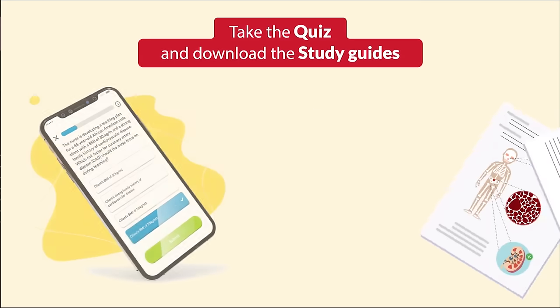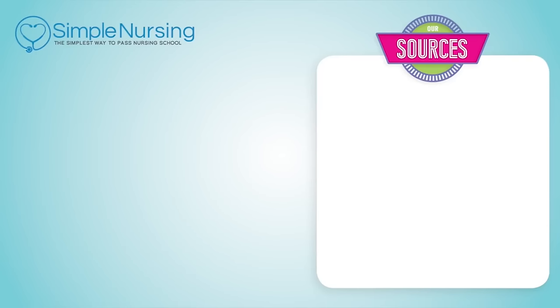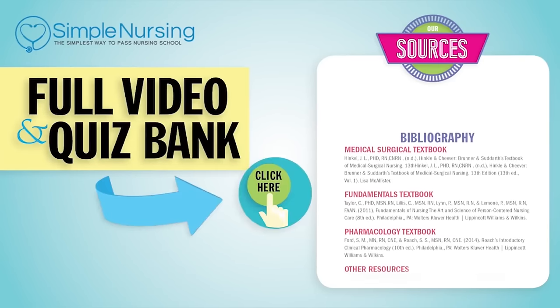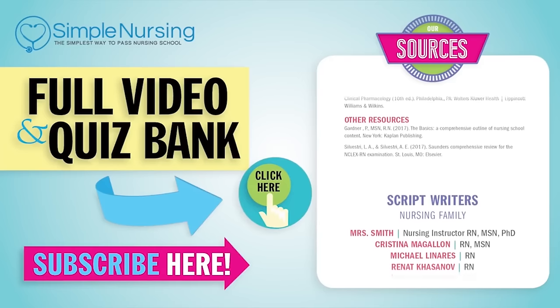Don't forget to take your quiz and download the study guides. For our full video and new QuizBank, click here to access your free trial, and please consider subscribing to our YouTube channel.